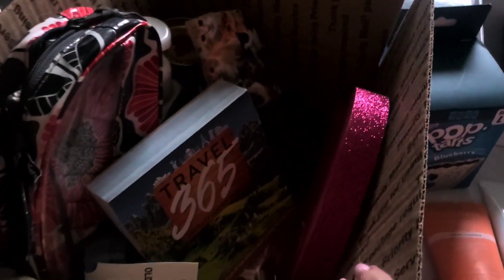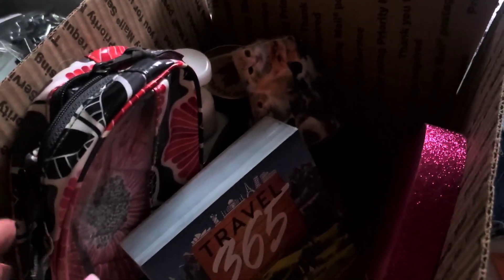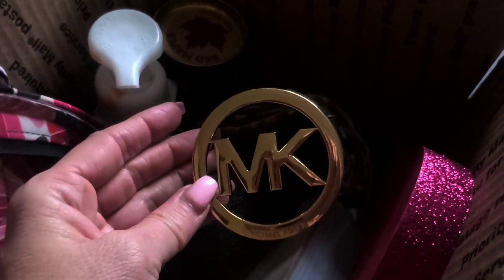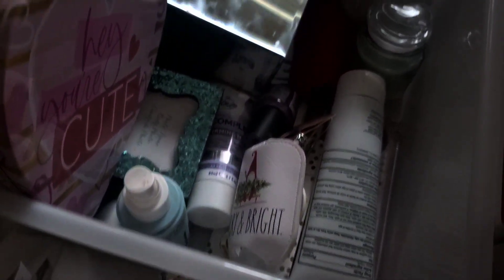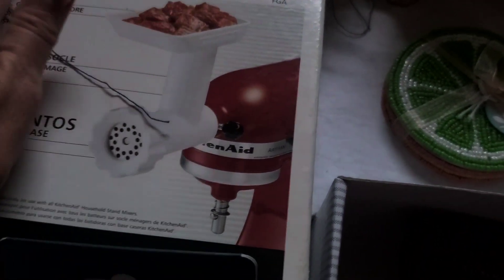We're going to have two boxes tonight of some awesome, different, fun stuff. One of those has a Barnes & Noble calendar, Vera Bradley, Bath and Body Works, and we do have a Michael Kors belt. The next box will also have some really cute different stuff, and we'll go over that later tonight.